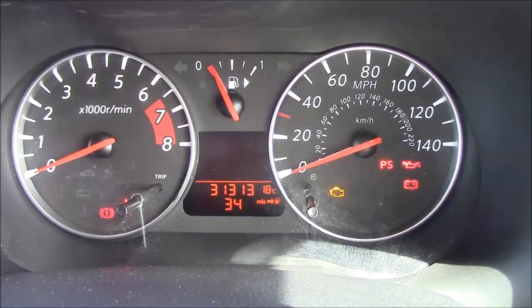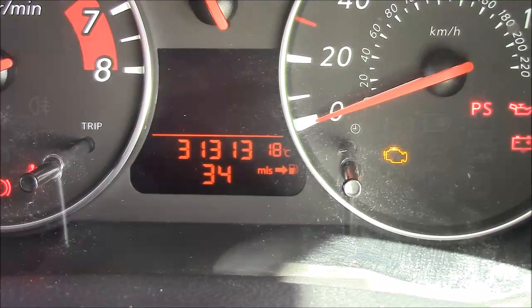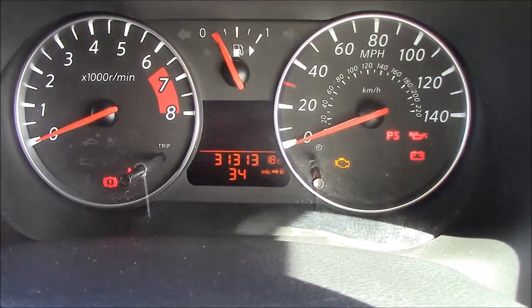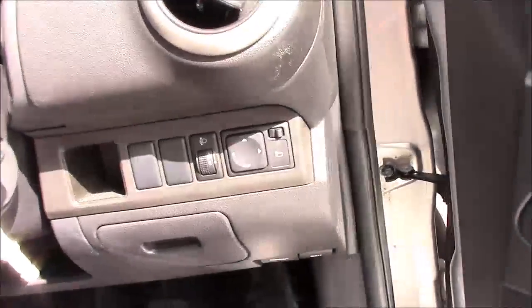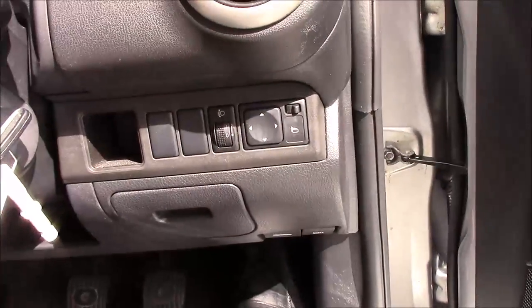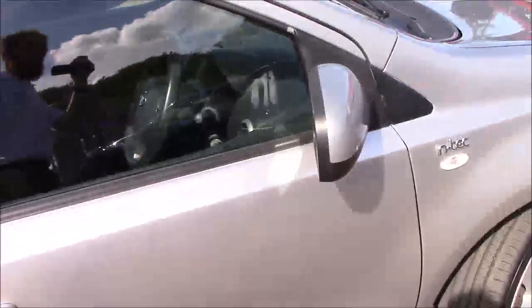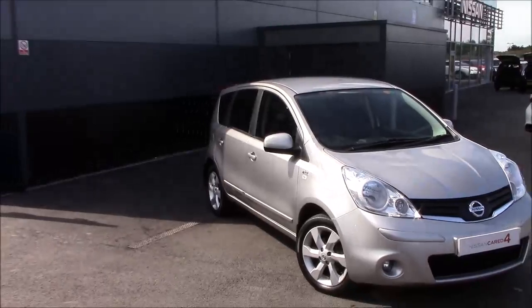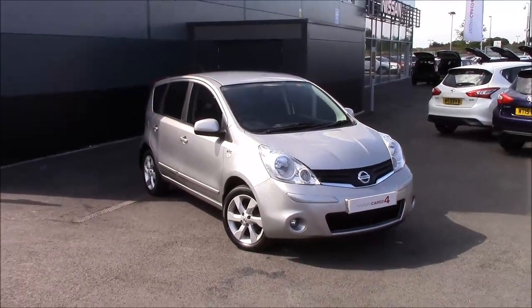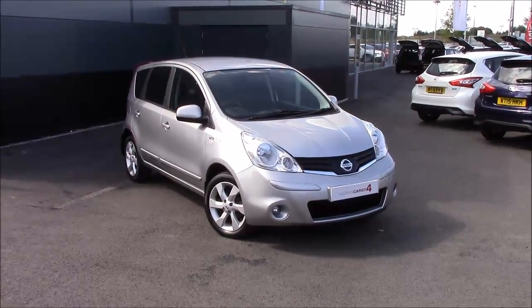Looking at the instruments, they're really easy to read. The odometer shows 31,313 miles, so it's still fairly low mileage for a seven-year-old car. We also have the electric windows just down to the right. This Note is a bargain at five thousand pounds — come down and take a look at it, it'll last you for years. Thank you very much for watching, have a lovely afternoon and we'll see you soon.